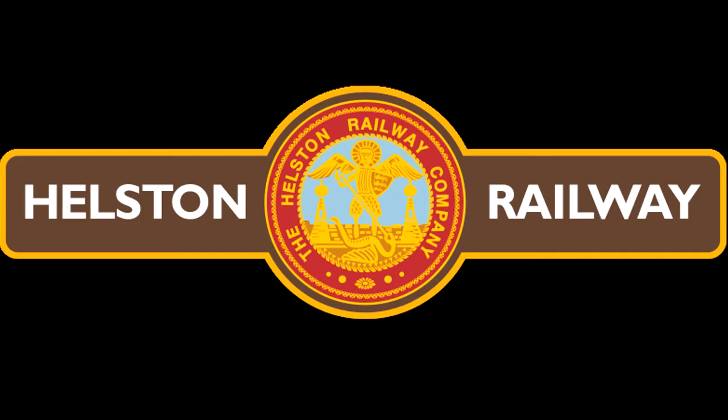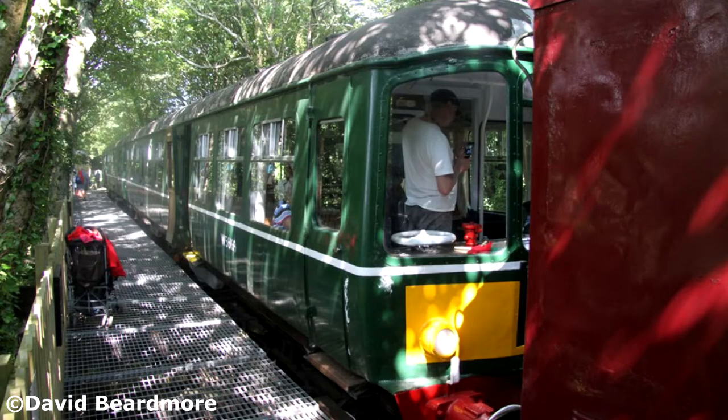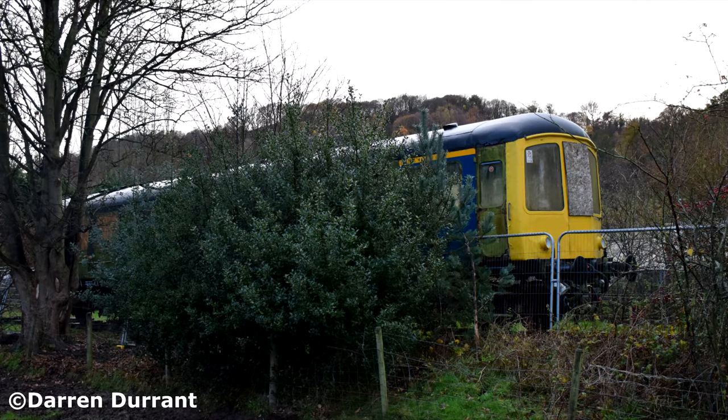In 2021, only three cars remain: two of which are at the Helston Railway, one used as a buffet car and the other as a waiting room. Both non-operational but both under restoration. The third being number 56160, which is the basis for this video.